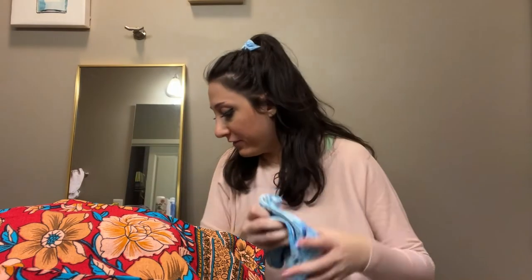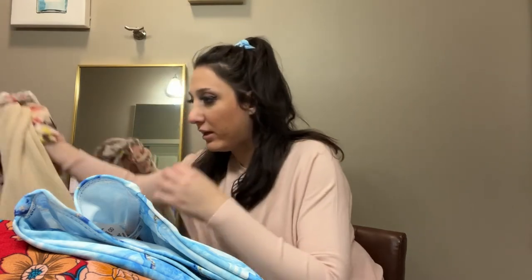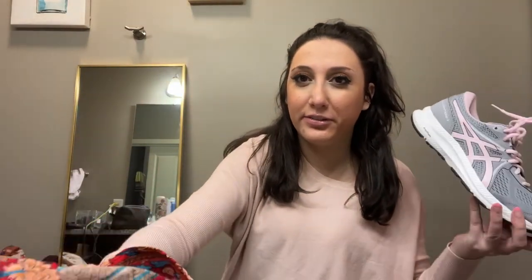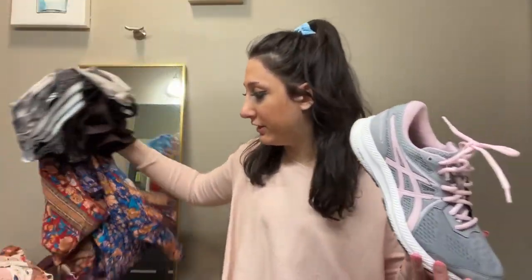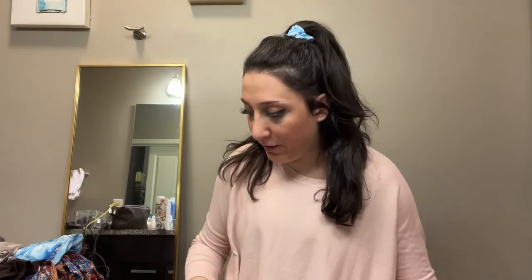I also picked up another swimsuit - this one looks a little better quality. It's a cute blue bandeau top, hopefully it fits, and I got the matching bottoms. I also want to shout out these really cute tennis shoes I bought from Amazon. I usually get Adidas or Nike but Adidas sizing is so confusing. I went with the brand ASICS and they are so comfortable and so cute - I'll link them down below if you're looking for a new pair.